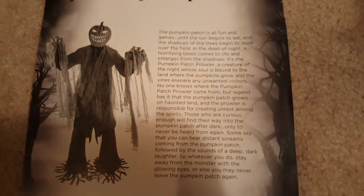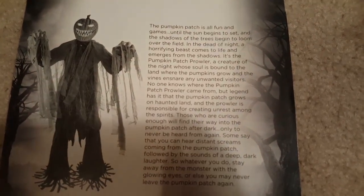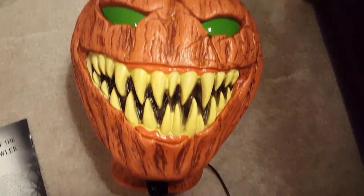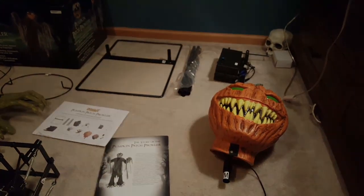Here's a good view of his story in case you're curious, and here's a really cool glimpse at his head. So with updates on the way of his setup, let's start setting up Pumpkin Patch Prowler.